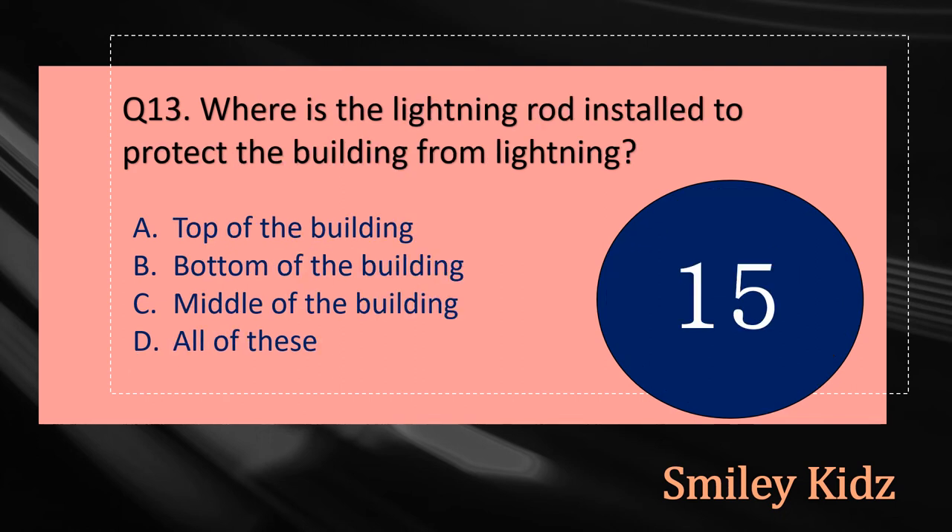Question number thirteen: Where is the lightning rod installed to protect the building from lightning? The options are: A - Top of the building, B - Bottom of the building, C - Middle of the building, or D - All. Your time starts now.